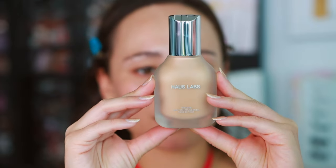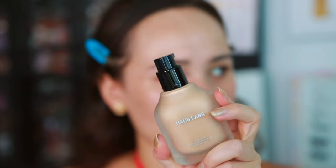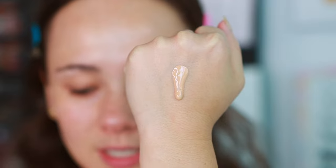The shade descriptions run deeper than what you're probably used to, so if you are my skin tone, light 175 I think is our shade. Here's what the packaging looks like — it's quite luxe, very heavy. We're gonna shake it well and here's the consistency — it's a little bit runny.